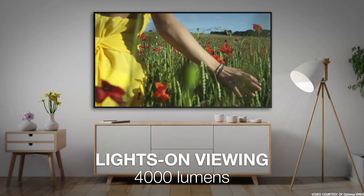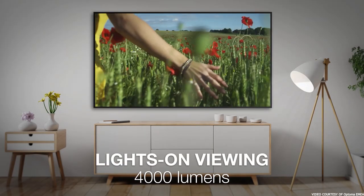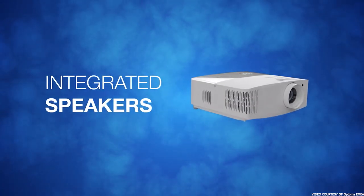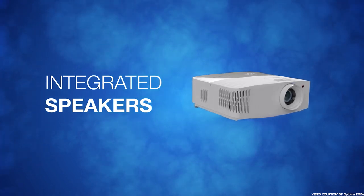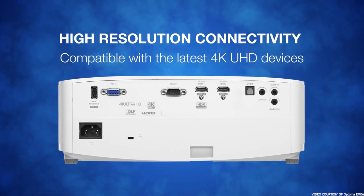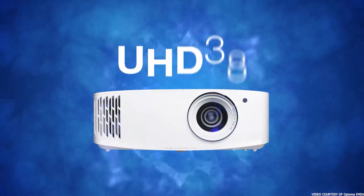As far as the setup, this Optoma projector isn't difficult to install, though you will need a larger room for it. You'll also need to be fairly precise when you install the ceiling mount. While it has a wide keystone correction for squaring the image geometry, its zoom is narrow and it lacks features like Lens Shift that can help fine-tune the alignment.